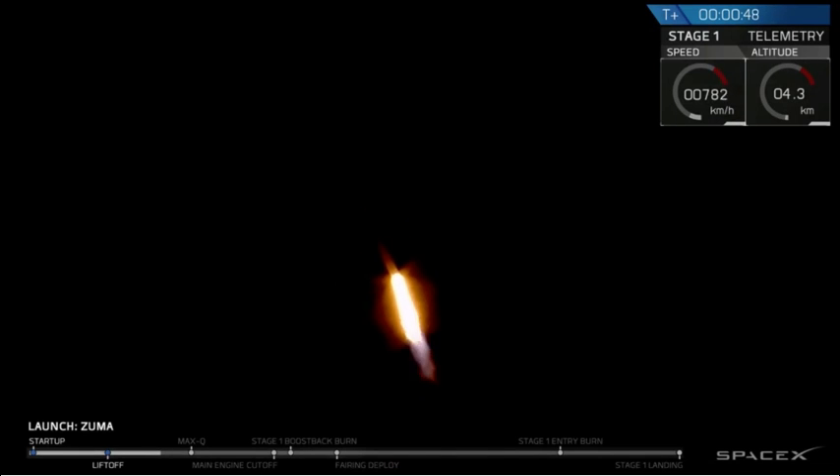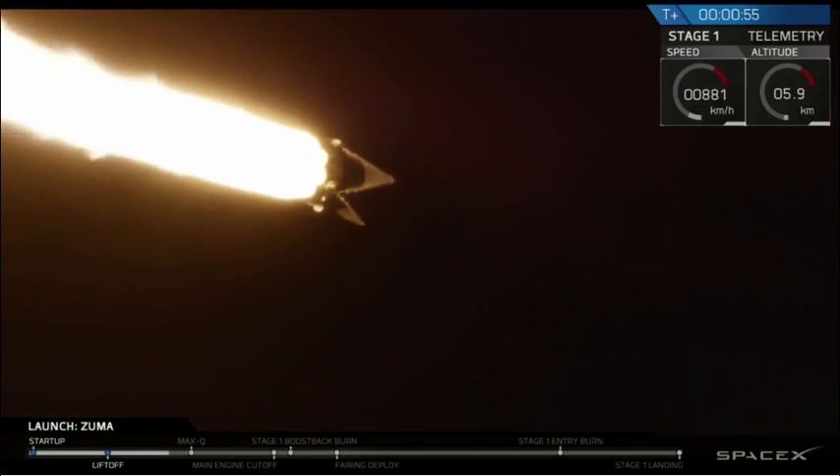Power and telemetry nominal. And you see on your screen, we have had successful liftoff of Falcon 9 carrying Zuma. We have cleared the tower.